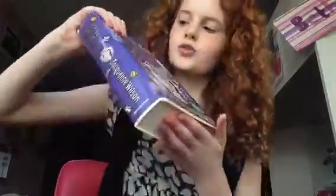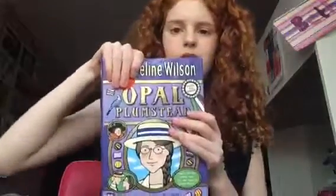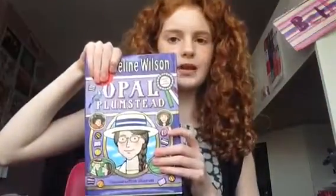Next is this book, 'Opal Plumstead.' If you're wondering why my finger is here, it's because I'm covering the price of it. This is what I've been reading this month. I've also been reading 'Awful Auntie,' but I finished that on the 1st of April. I've just been loving these books.